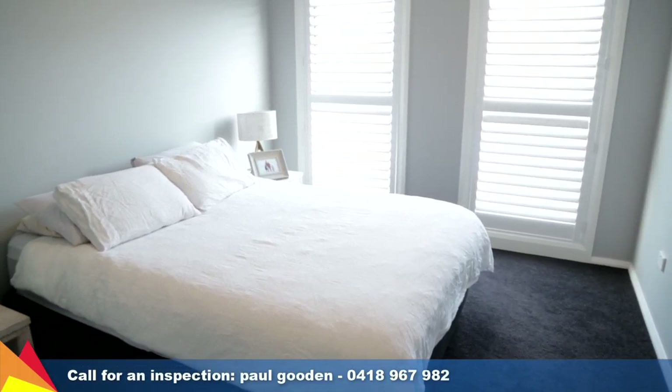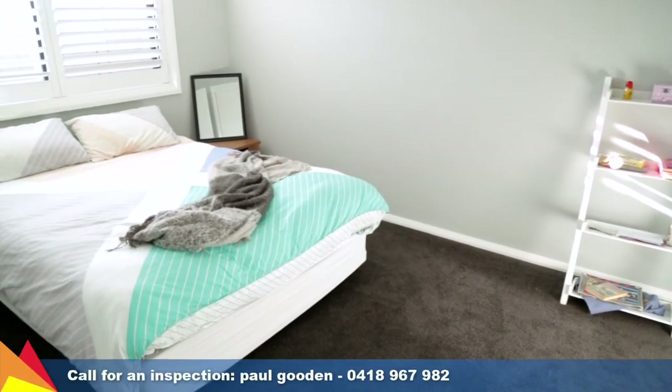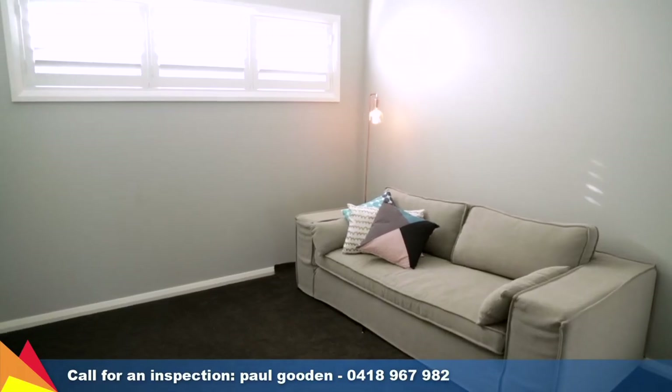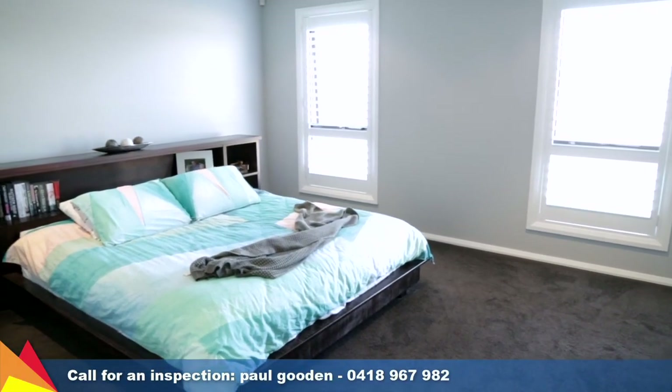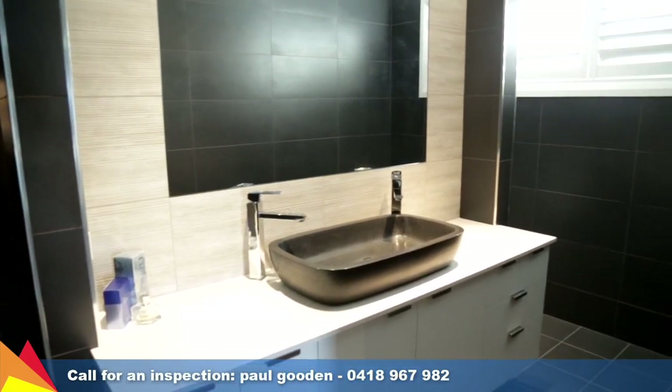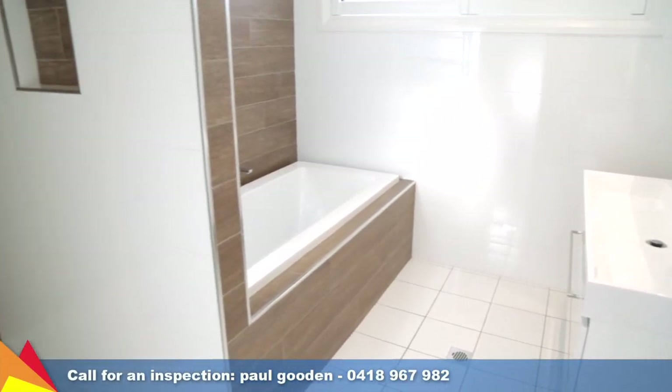A perfect retreat for kids or guests, the front of the home includes three bedrooms with access to the stylish central main bedroom and a lounge area. The luxurious main bedroom enjoys an expansive walk-in robe and sumptuous ensuite with double width stone basin and double shower.